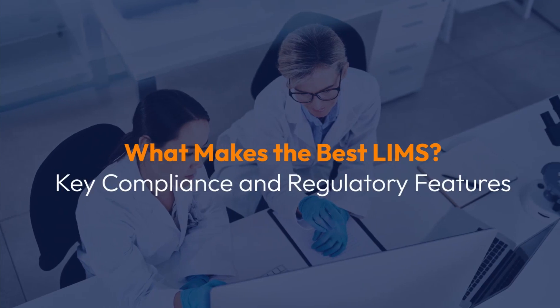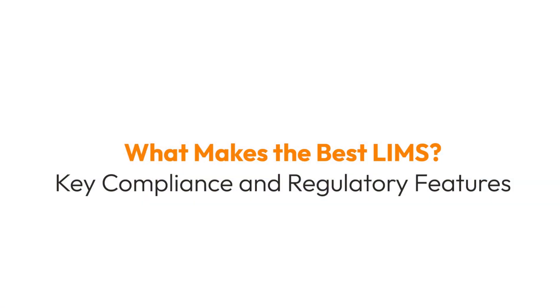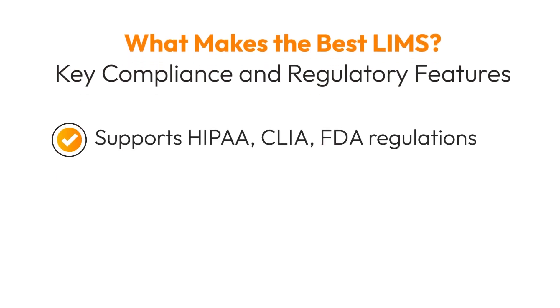Regarding compliance, the best LIMS is one that doesn't just check boxes, but actively supports your lab in maintaining strict regulatory standards. Whether HIPAA, CLIA, or FDA requirements, a top-tier LIMS ensures that your lab's data is secure, traceable, and ready for audits.